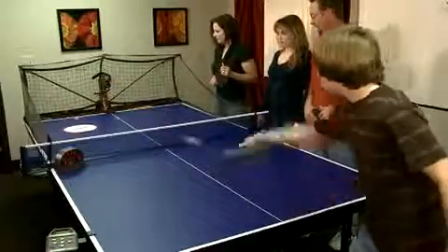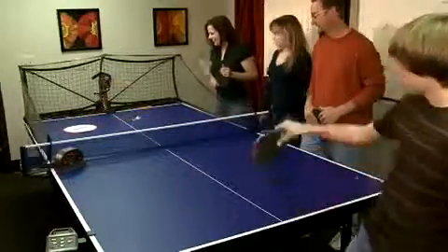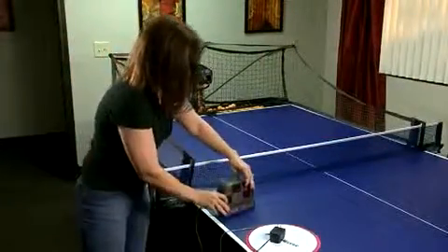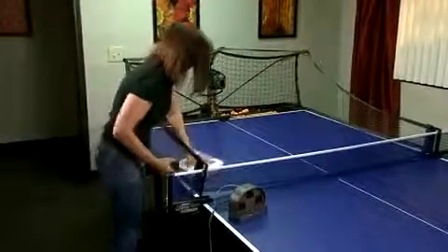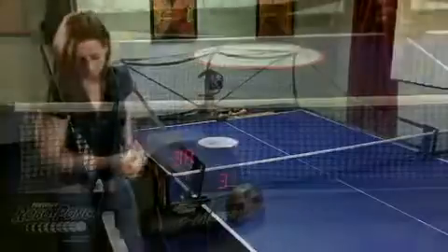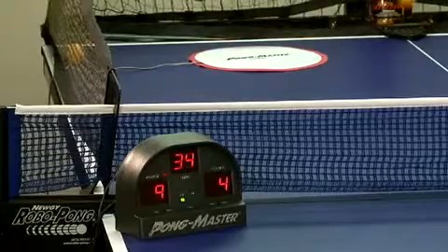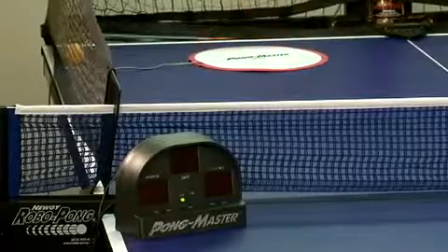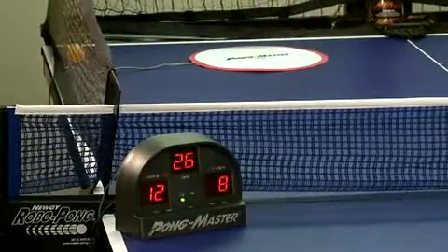If you own a Robo Pong, you can also buy the Pong Master game. We discovered that this is truly a favorite way to challenge the robot, build skills, and have fun as a family. Simply plug in the Pong Master control unit, set it on the table, plug in the pressure pads and set them on the table wherever you'd like, then turn on the Robo Pong. Each time your returned ball strikes one of the pressure pads, you score. As time counts down, the robot gives itself points based on the amount of time that elapsed.